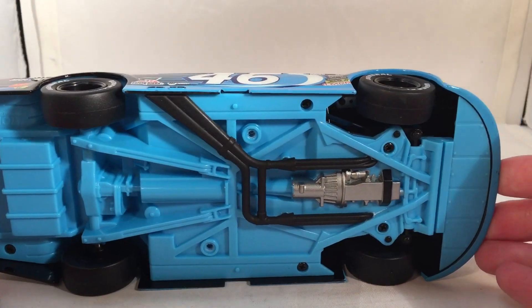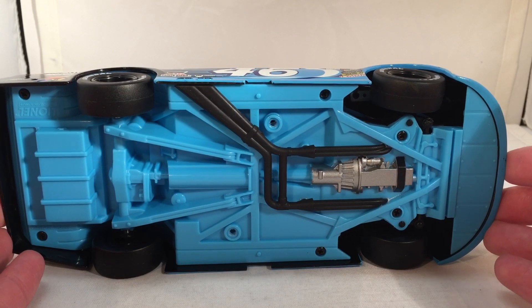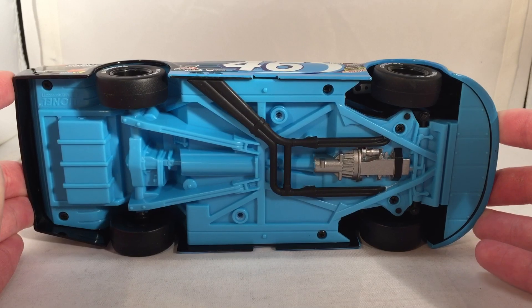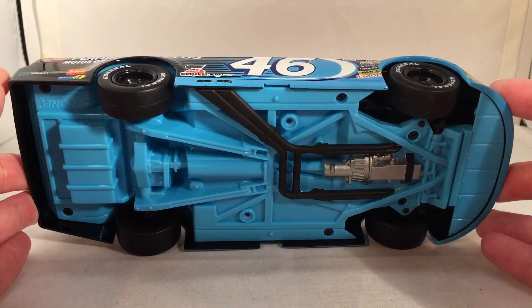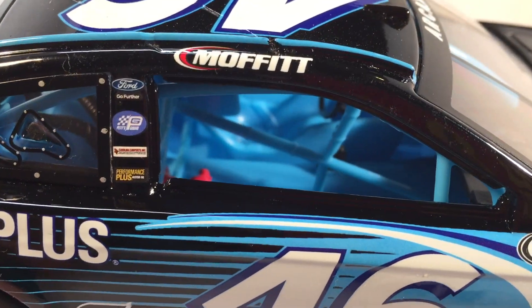I'm surprised Lionel even did that. The real car does have some Petty Blue on its interior, so it is accurate, but it's kind of funny — that seems like one of those things Lionel would not do at all, but it is really, really cool. You can see in there that everything is Petty Blue.